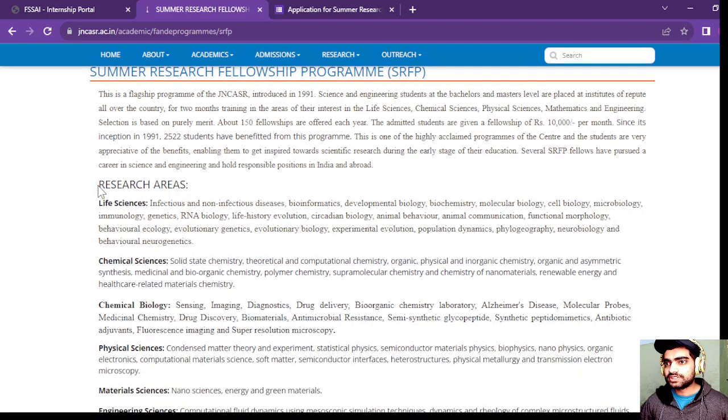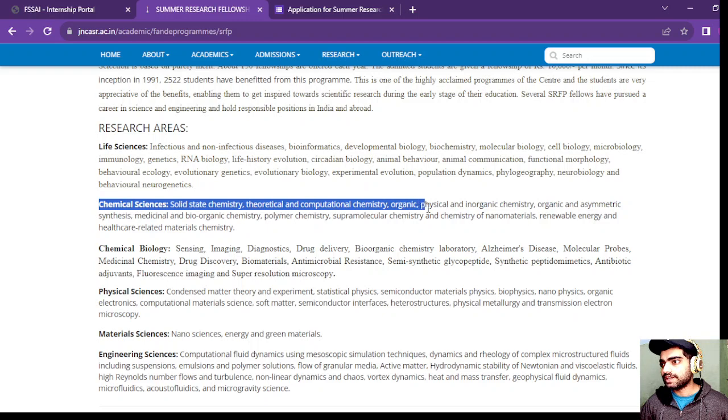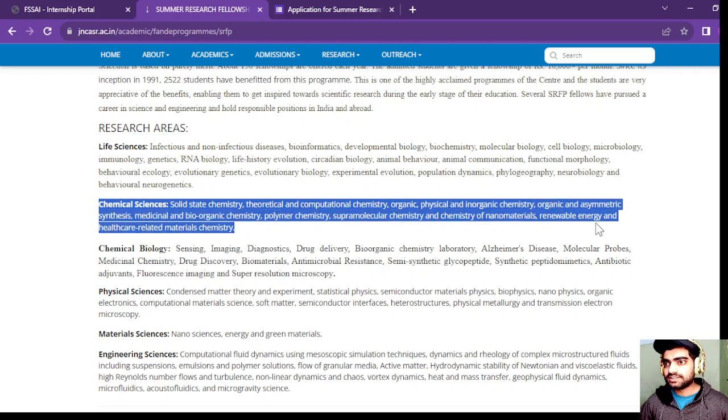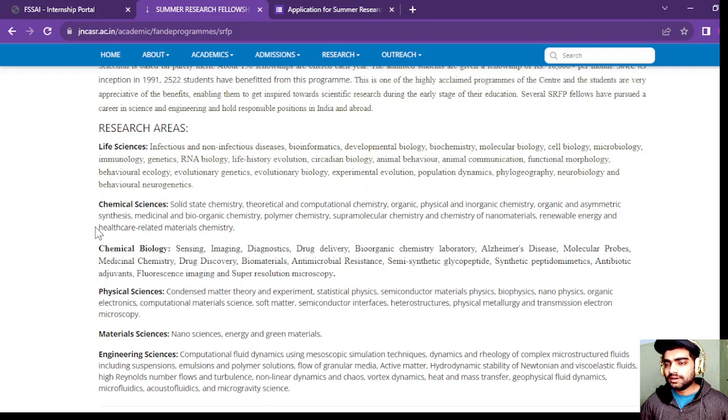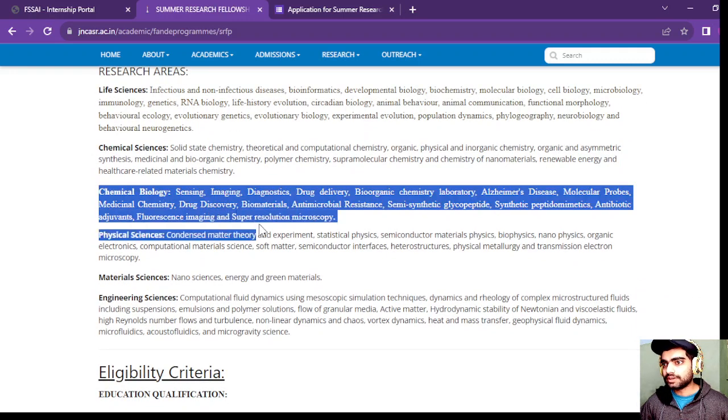The research areas include life sciences and chemical sciences. In chemical sciences: solid state chemistry, theoretical and computational chemistry, organic, physical, inorganic, asymmetric synthesis, medicinal and bio-inorganic chemistry, polymer chemistry, and supramolecular chemistry. These are also some of the fields of chemical biology.